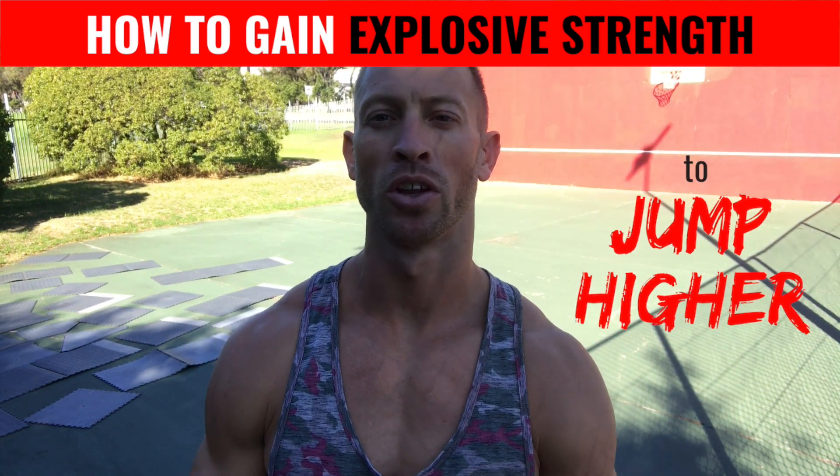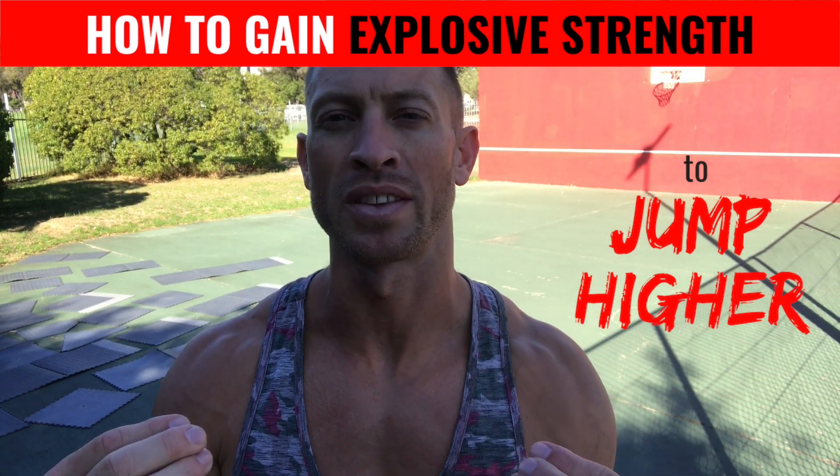Hey, what's up guys? This is Jacob Hiller. We're going to talk today about how to strengthen your muscles to be explosive.